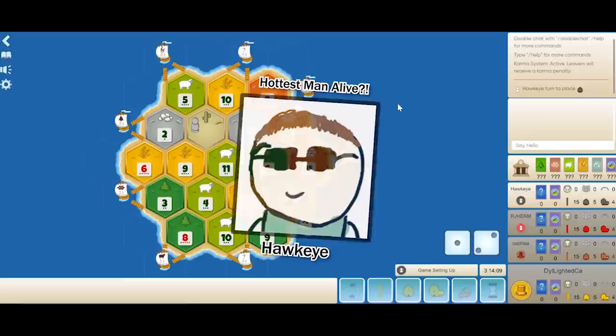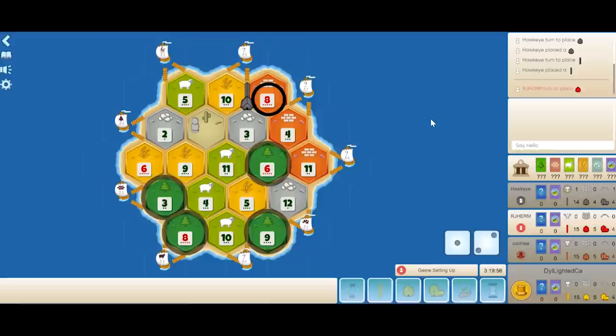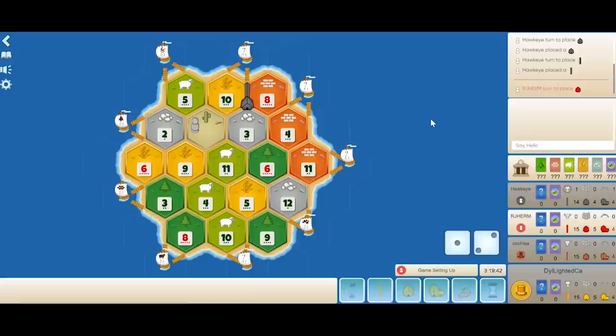In the first position we have Hawkeye playing black. He's qualified for the USA Nationals three times in a row and has won three regional tournaments in the Texas area. He decides to take the 8-3-10. It gets Hawkeye the rarest resources on this board — brick is very valuable since there's so much wood, and ore is also very valuable since it's scarce. Ore and wheat naturally pair together, so having the 10 wheat and the 3 ore are perfect.